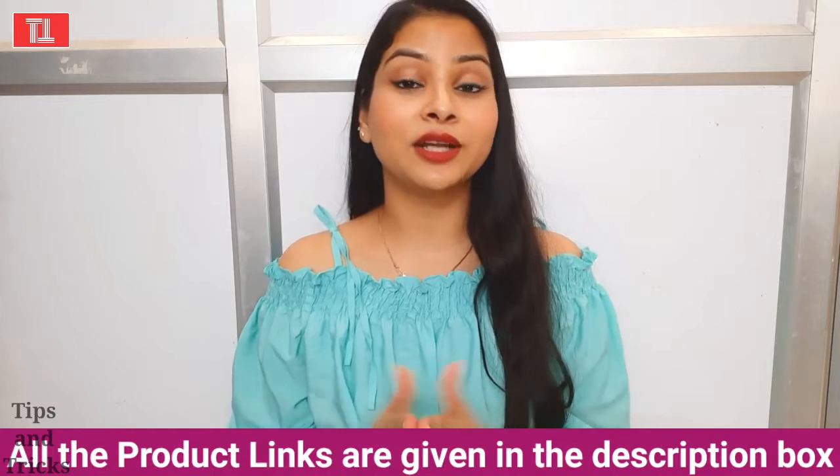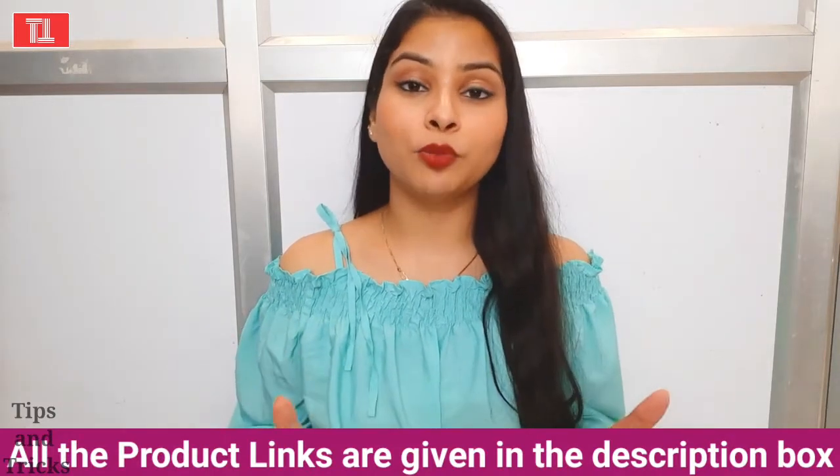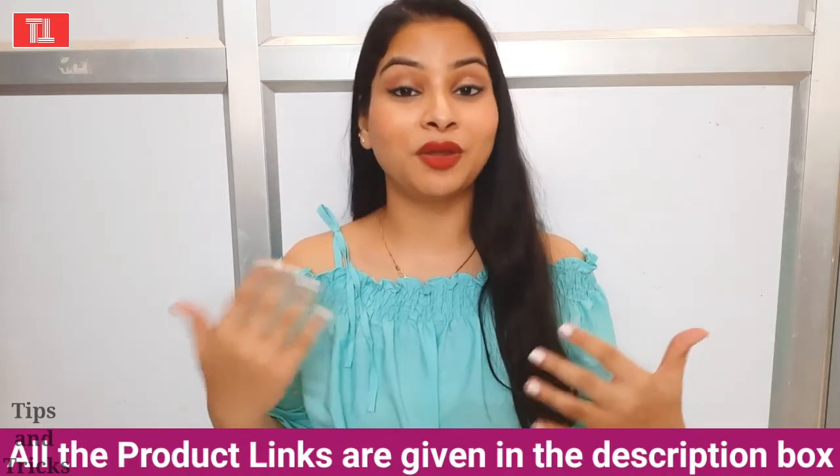I don't have any expensive products here. I am using 3 products that I find very good. This is not a sponsored video — I am making it purely from my own experience.